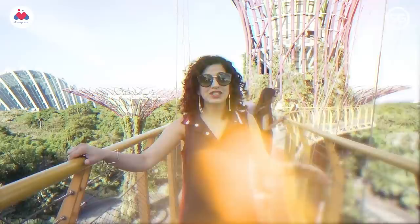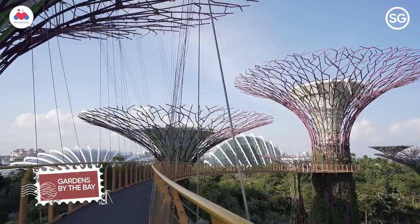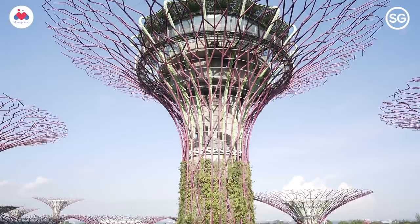This is called the Sky Way. It's a suspended bridge which connects one super tree to another and offers a great viewpoint. You can see Marina Bay Sands from here, and it's a great way to soak in the city and see how future cities can actually look like.